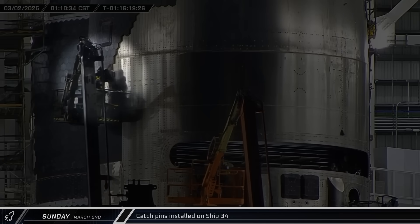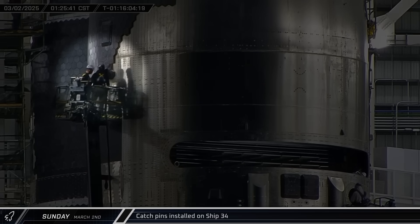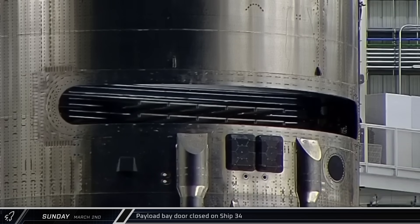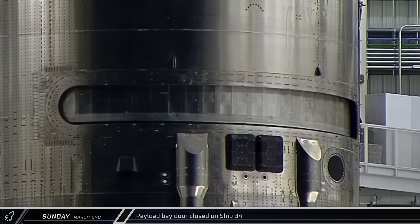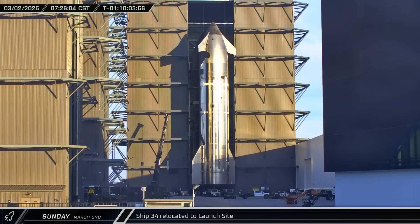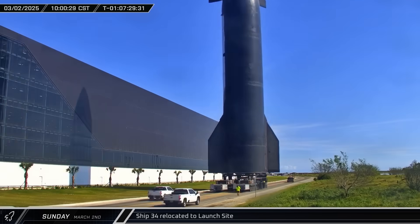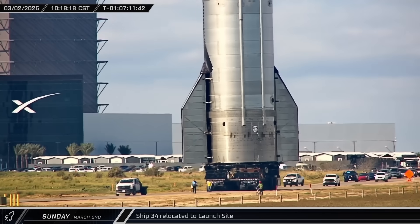Crews then installed two dummy catch points on Sunday morning to study how re-entry will affect the real catch hardware in future flights. With all satellites on board, Ship 34's payload bay was closed — the door's action is much smoother than the previous design and should operate much better in space. Ship 34 rolled out of Mega Bay 2 after sunrise, holding in the ringyard ahead of its rollout to the launch pad, then turning down Highway 4 and heading to the launch site.